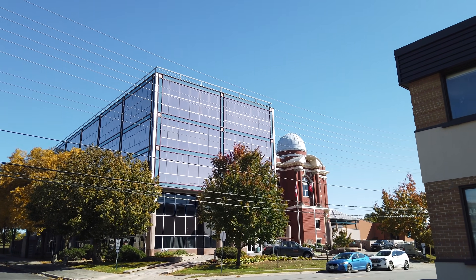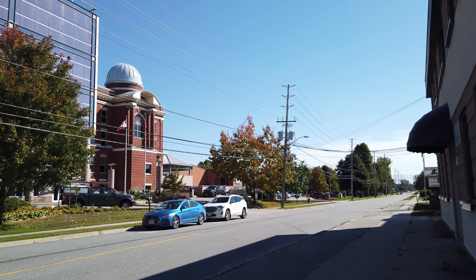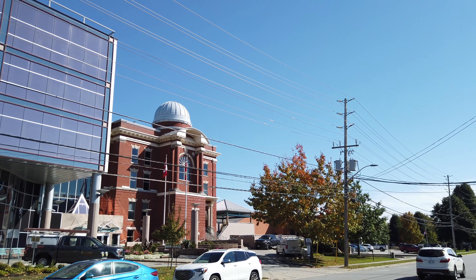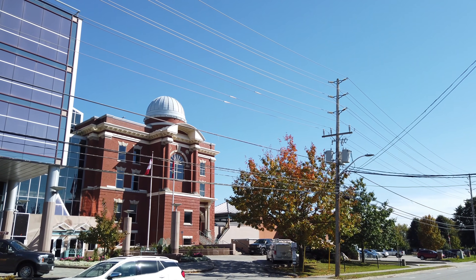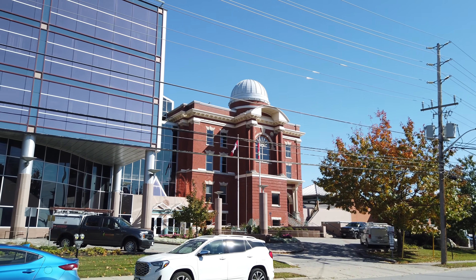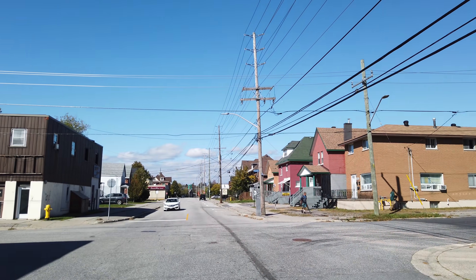And over here is a large office building — it's a government office building that incorporated the old North Bay Normal School, which is that domed historic building. It was a teacher's college. There are a number of these old normal schools built in a few cities around Ontario and they all kind of look similar. And this is First Avenue.